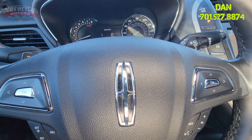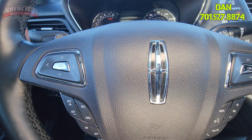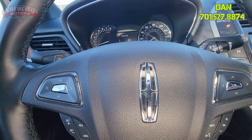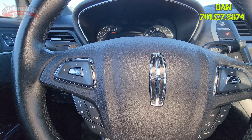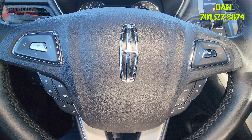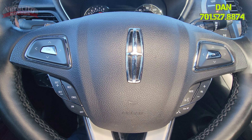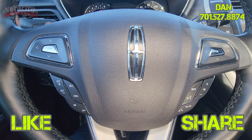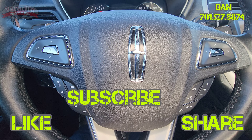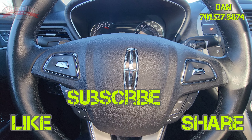So this is the 2019 Lincoln MKC Reserve with a 2.3 liter turbo engine and 22,681 miles. This is Dan over at Veracity Motors. Please give me a call or text at 701-527-8874. Please like and share this video, and if you're watching on YouTube, please subscribe. Have a great day, guys.